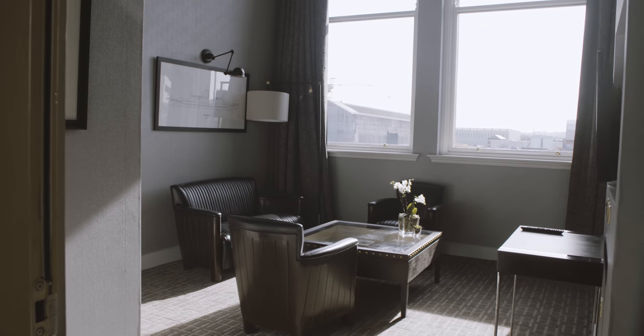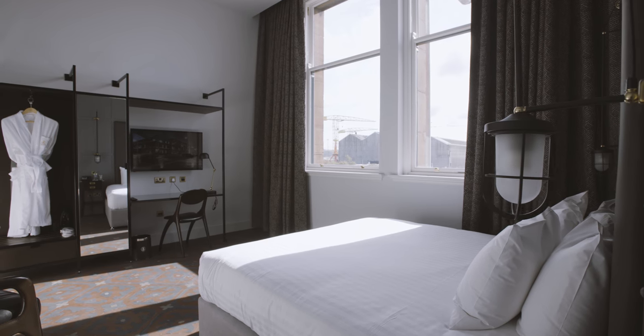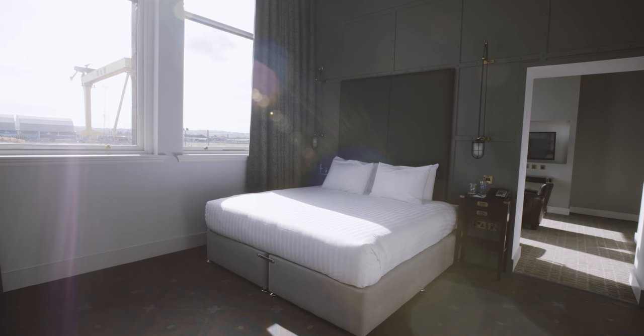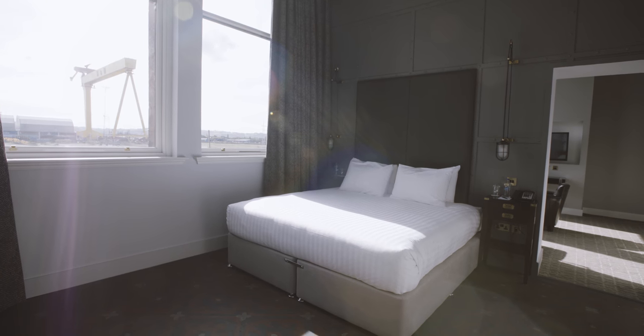I think people visiting the hotel will get a sense of being part of the next chapter for these buildings — a continuation of the history of Harland & Wolff, where once floating luxury hotels were designed, we now have a beautiful boutique hotel in its place. I think that's a connection that visitors will really appreciate.